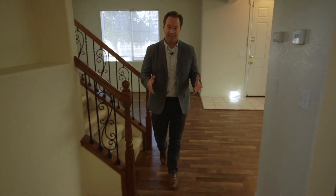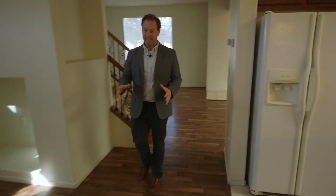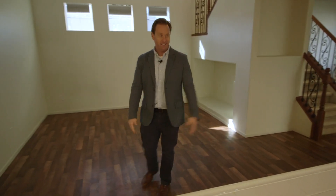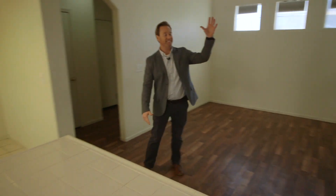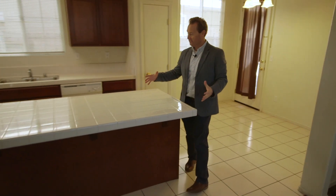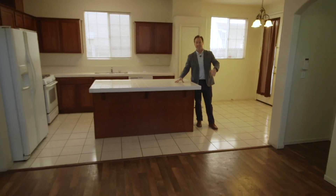If you like to entertain or would like plenty of space, this downstairs is perfect for you. It has a separate living room, separate family room, and dining area as well. This open concept kitchen could be ideal for you, your family, and your friends.